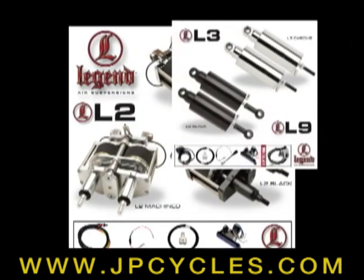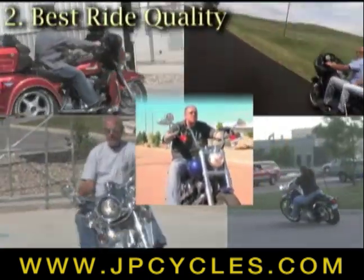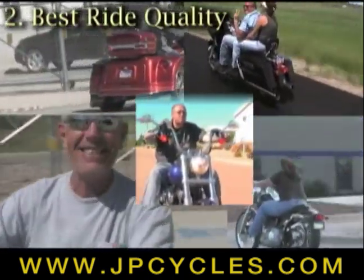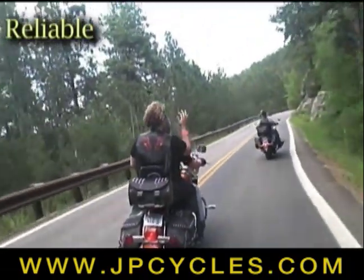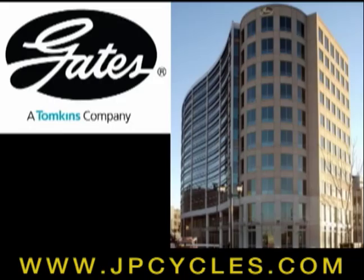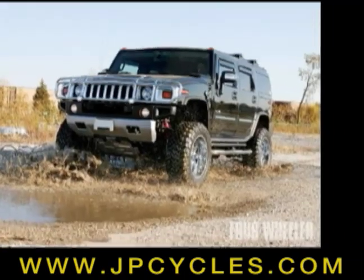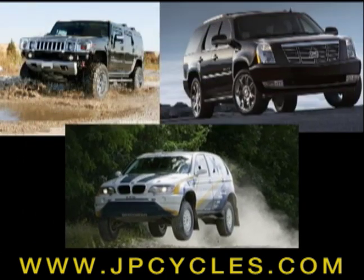Legend Air Suspension systems are designed specific to each model offered, providing the best ride quality possible under any condition. Exclusive Gates Kevlar air spring technology will not balloon and is proven reliable over hundreds of thousands of miles. This exclusive air spring material is the same technology currently being used on the H2 Hummer, Cadillac Escalade, and BMW X5, just to name a few.